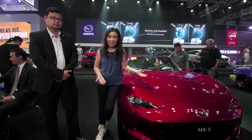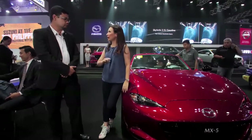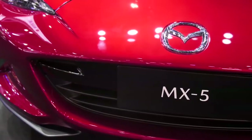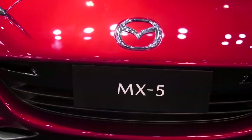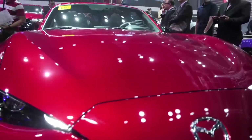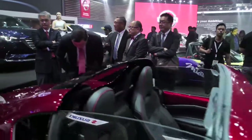We can never miss Mazda's eye candy — the awesome MX-5. We have here the 2019 Mazda MX-5, a model that a lot of enthusiasts have been waiting for because it now features a stronger and more powerful engine, which is basically done through enhancements.